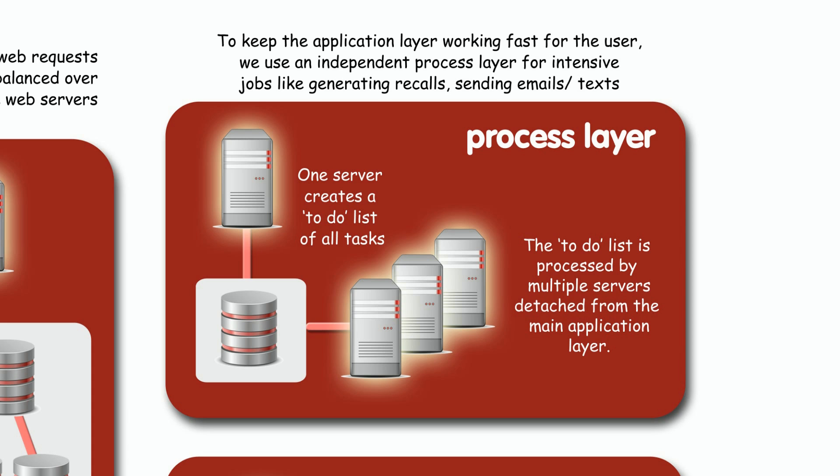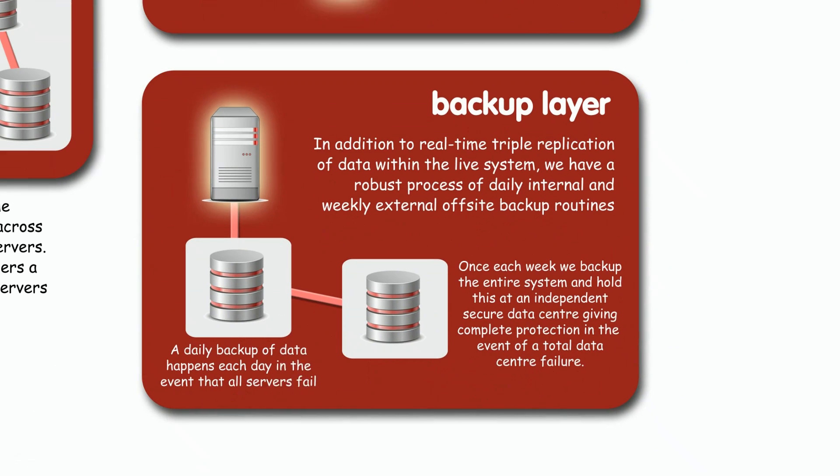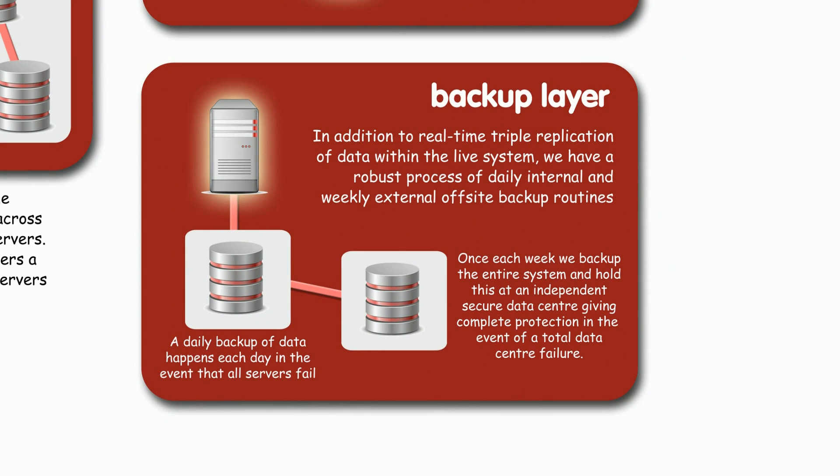A bit like getting staff to do overtime when you're busy. And finally, the all-important backup. Seven days a week, we take a full backup of all your data — absolutely everything, every night. We store that for up to 28 days. And on top of this, once a week we take another copy and hold it off-site in a secure data center.